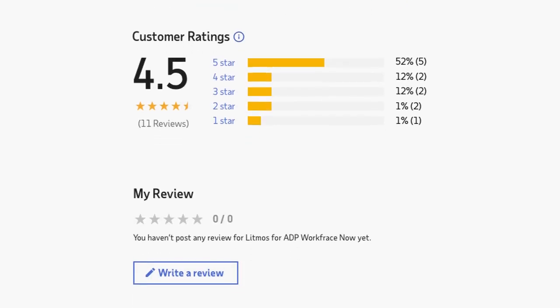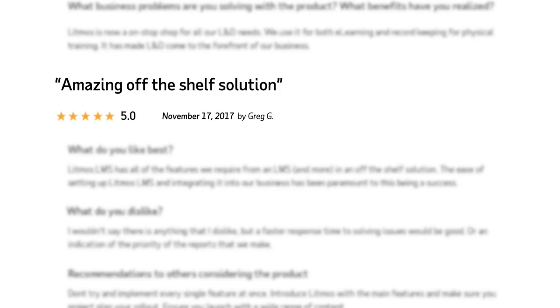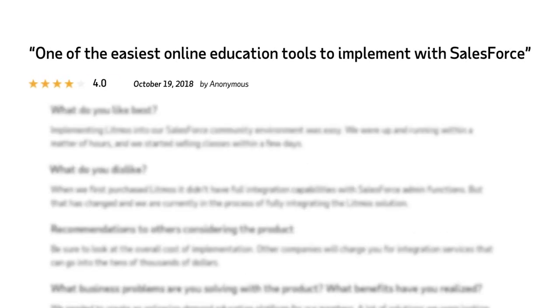ADP Marketplace is certainly a secret weapon for our clients. It's an open window for them. It opens up so many possibilities.